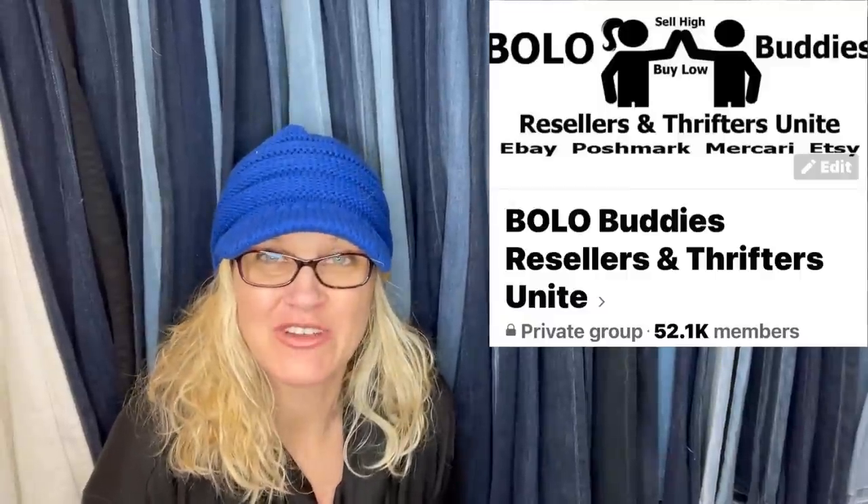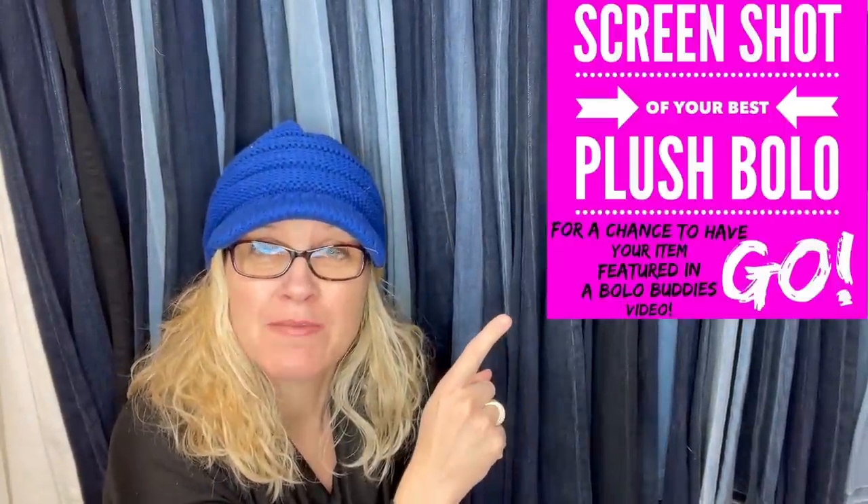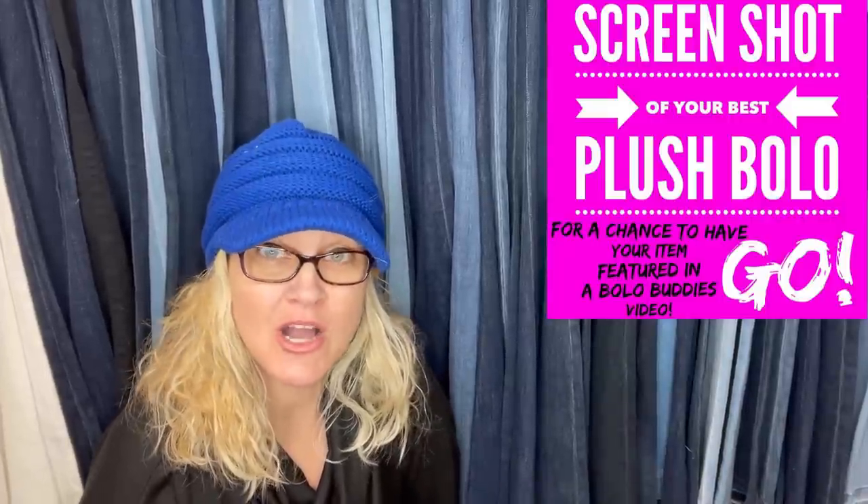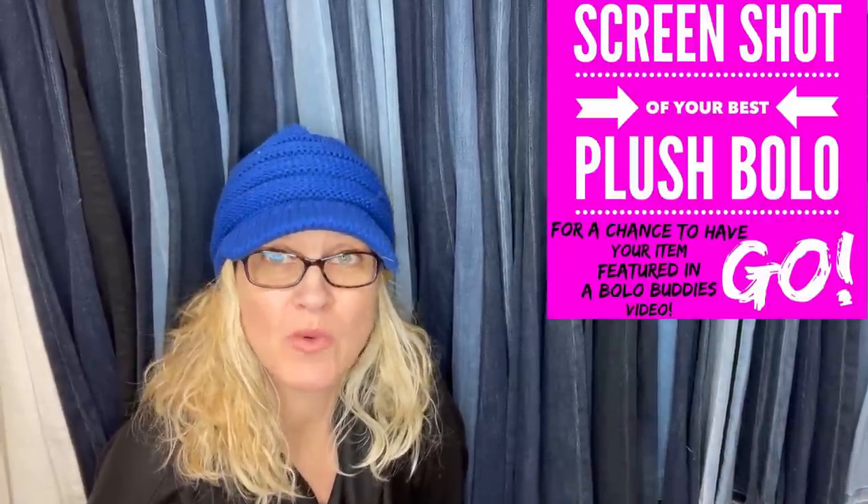Part one was so good — you've got to go check it out if you didn't see it. So many big money bolos, things I've never even heard of. What I did is I posted a screenshot in my Bolo Buddies Facebook group and members put a screenshot with the information of where they got it, what they paid for it, and what it sold for in the comments. Now I'm going to read from my computer, pop up screenshots, and share these big money bolos with you guys.